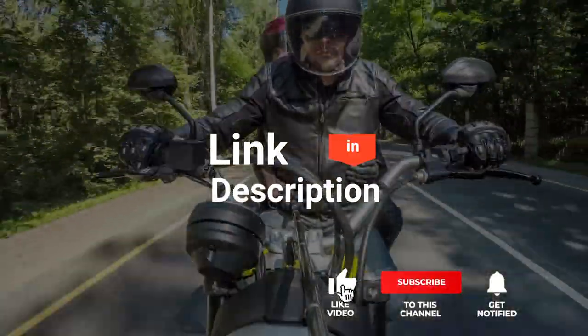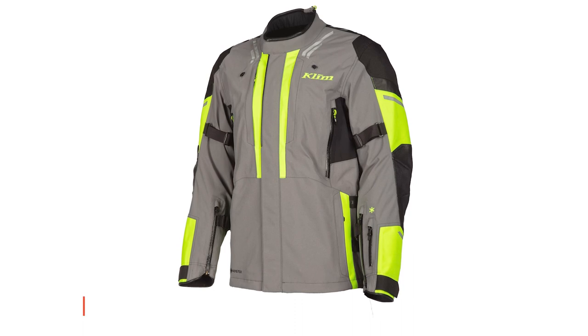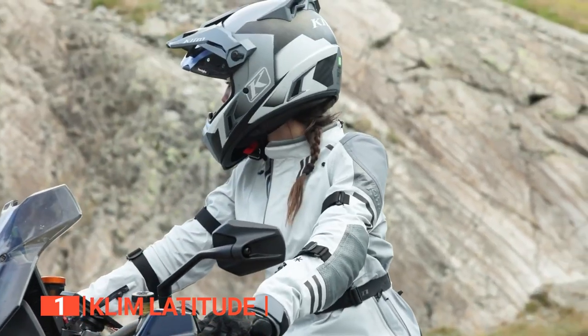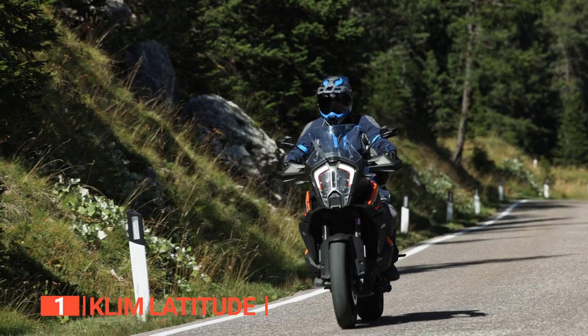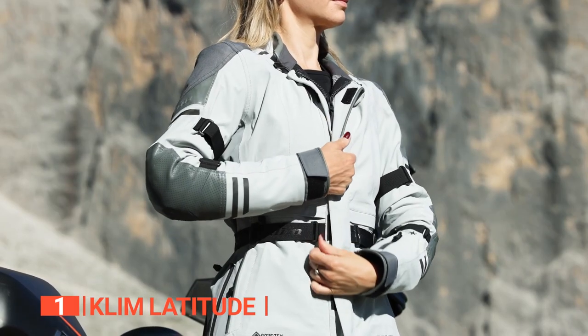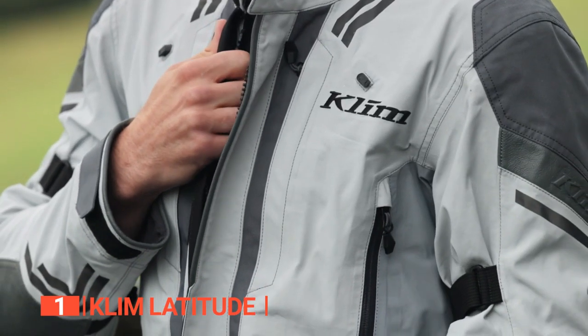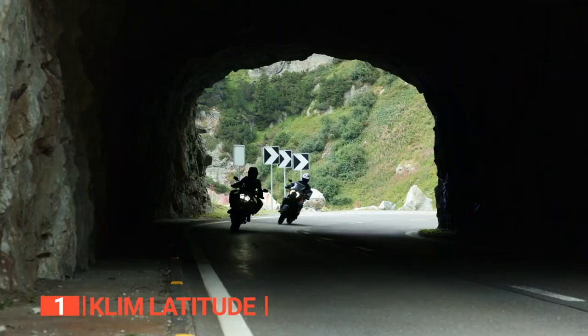Before we reveal number one, be sure to check out the description below for the newest deals on each of these items, and subscribe if you want to stay up to date on the best products on the market. Finally, the best motorcycle jacket is the Klim Latitude — the ultimate touring garment for explorers who demand the very best in both form and function. With a rich legacy as the top touring piece, its fifth-generation redesign features meticulously engineered features for extended adventures. Crafted with dual layers of Gore-Tex, it eliminates the need for a removable waterproof liner, ensuring you stay dry even in the most challenging weather conditions.